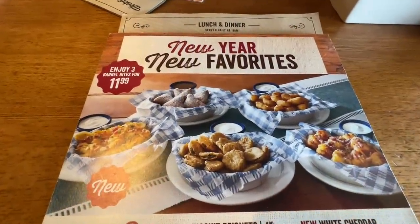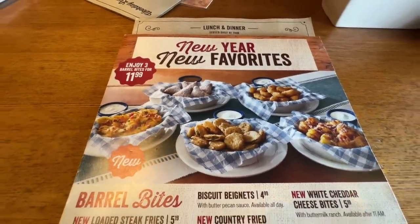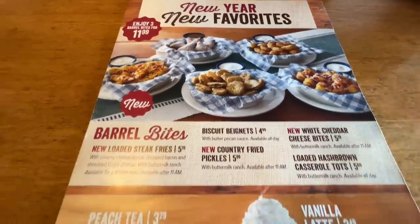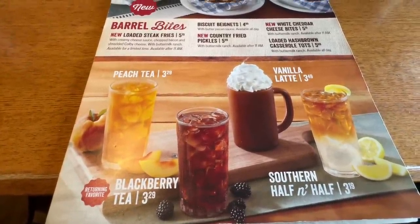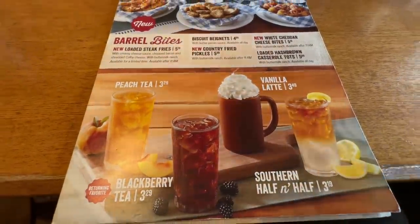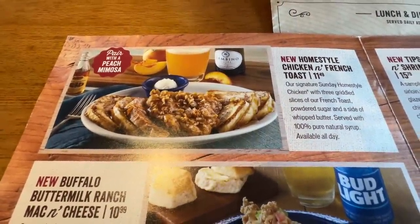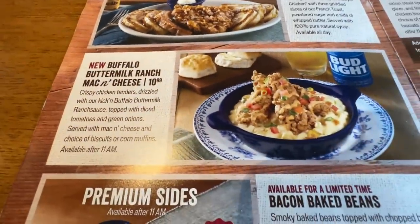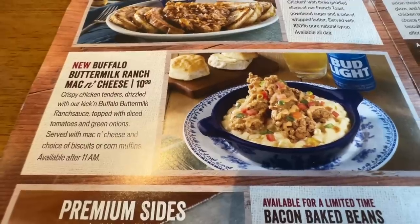They have a new 'New Year New Favorites' menu. You can pick out three barrel bites for $11.99 — we've brought you those before. There are some teas: we've tried the blackberry tea, it's very good, plus peach tea and southern half-and-half. There's a new homestyle chicken and French toast for $11.49, available all day. I was tempted to get it but I'm gonna pass and come back to try it.